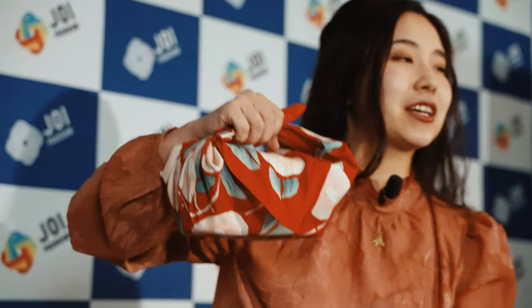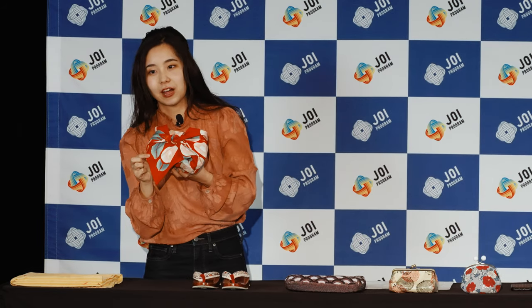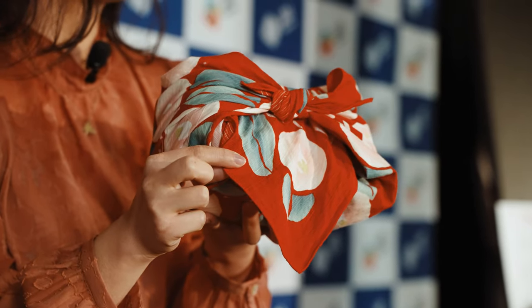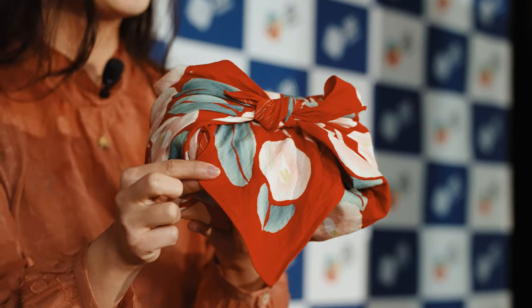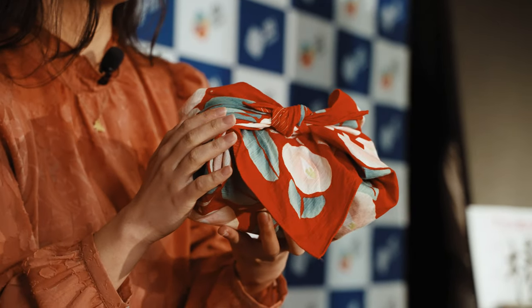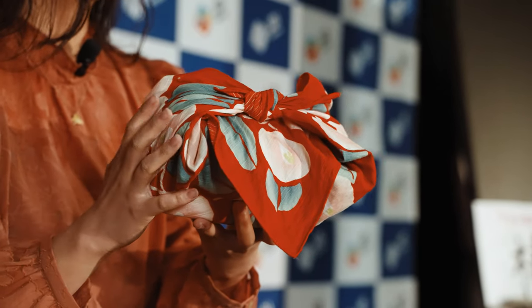Lastly, let me introduce my furoshiki. Furoshiki is a Japanese wrapping cloth, and this is how I bring my lunch box. You can see a camellia flower pattern — camellia flower is called Tsubaki in Japanese. This is also one of the most popular flowers and a good luck symbol, because its leaves are always green throughout the year.